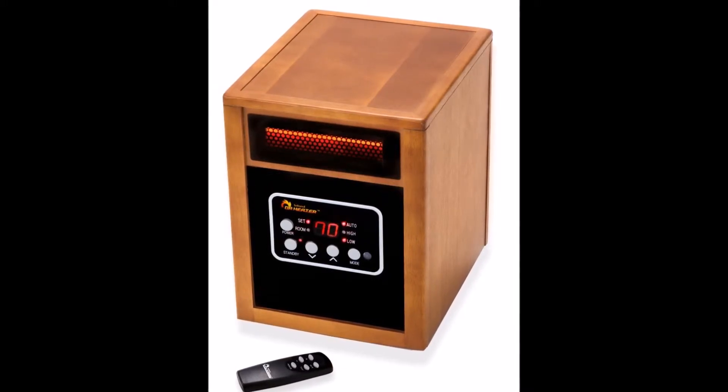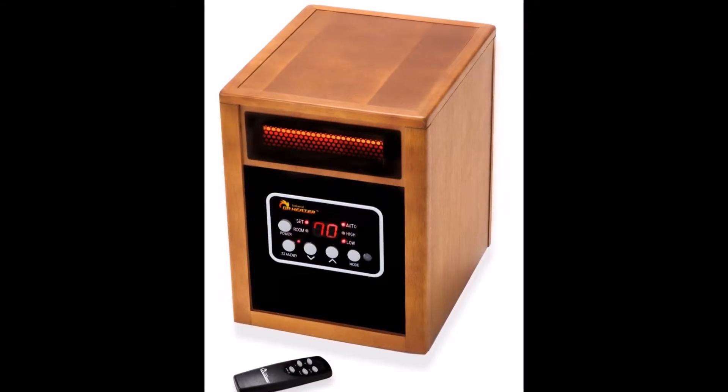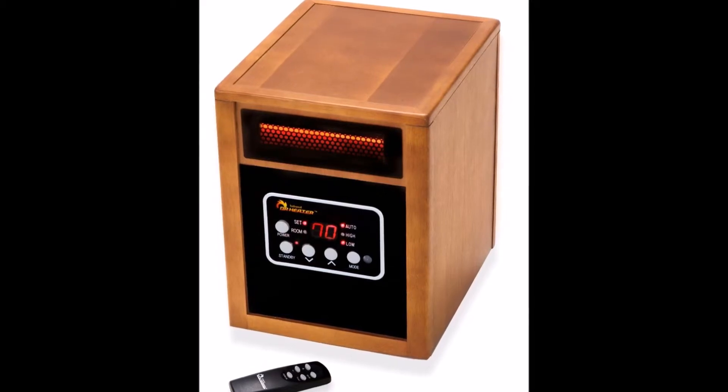Click the link in the video description to see the latest price. The Doctor Infrared Heater Portable Space Heater with Humidifier comes with some great features that are sure to impress you.